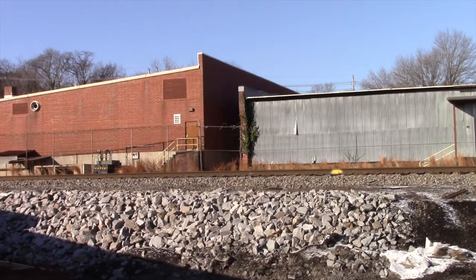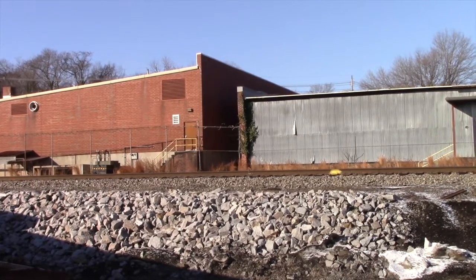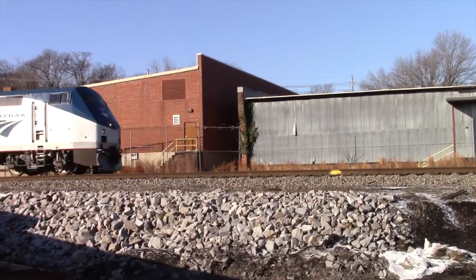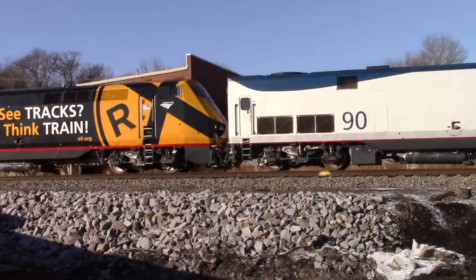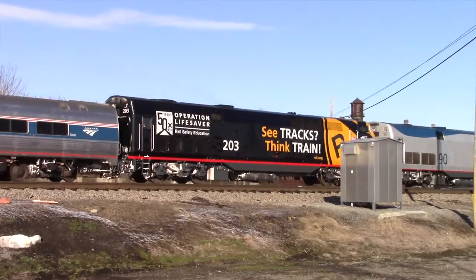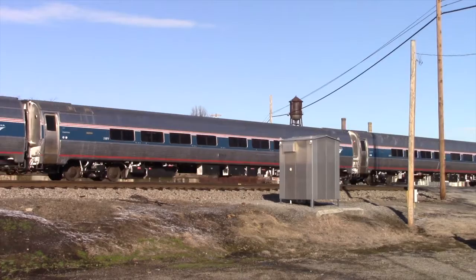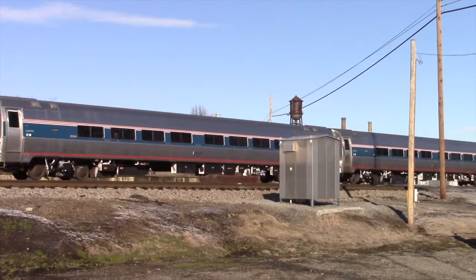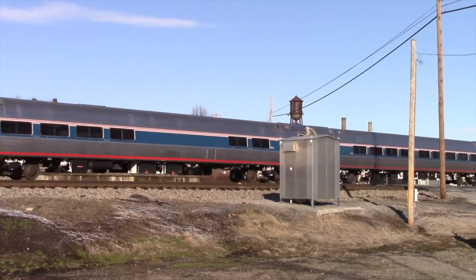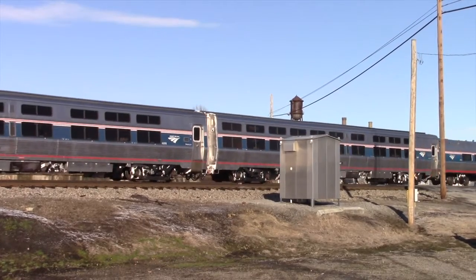Here comes the Crescent. One, two, three, four, five, six, seven, eight — eight cars. He should have eight cars. Yes, he does. The private car is on the end.